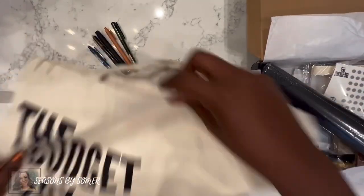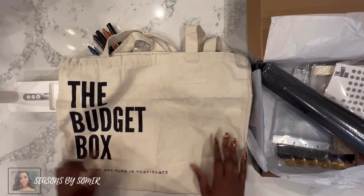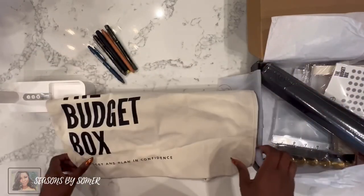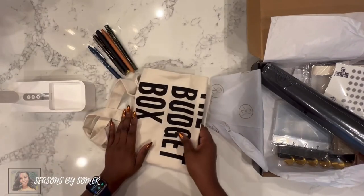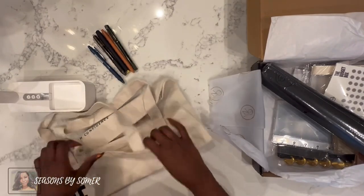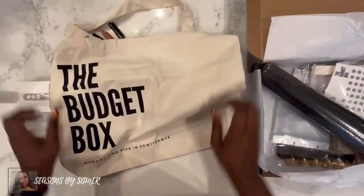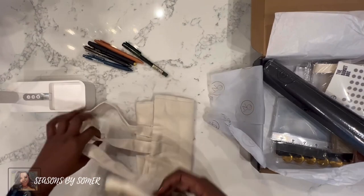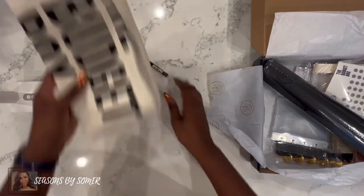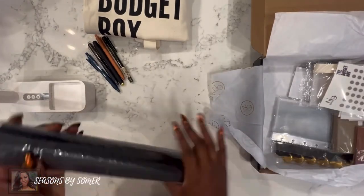She also includes — and I did see this in some of the sneak peeks — a Budget Box bag. This is her brand: 'Budget Box: Budget and Plan with Confidence.' Who doesn't always need another satchel? I always need a bag to grab and carry different items in. It's a nice size, bigger than I thought it was going to be — a really nice little tote bag to carry items around.